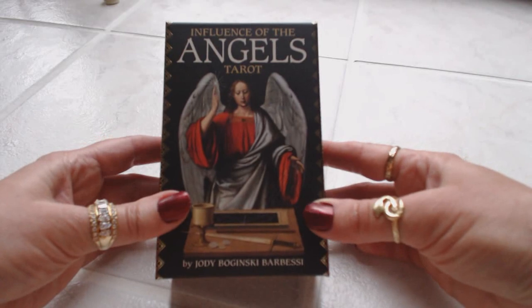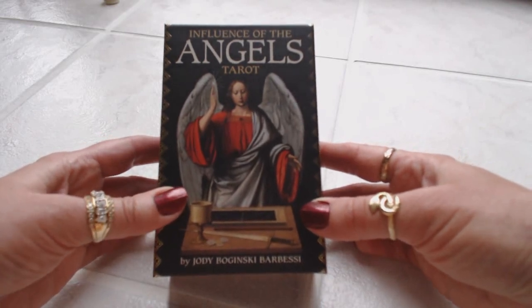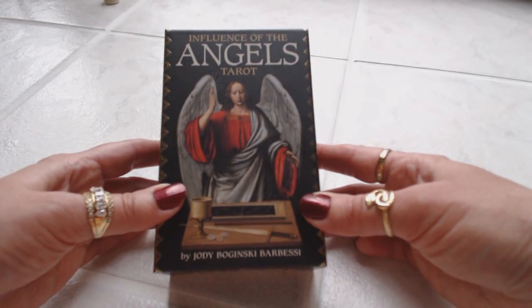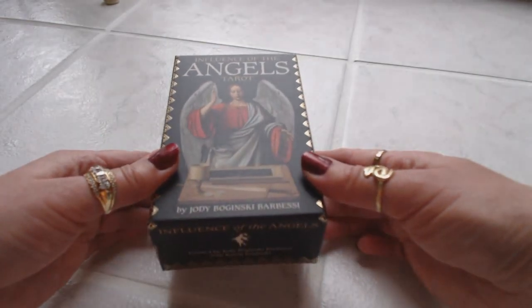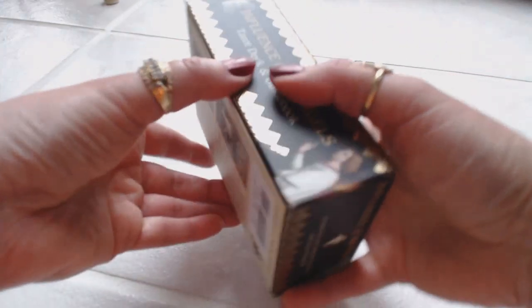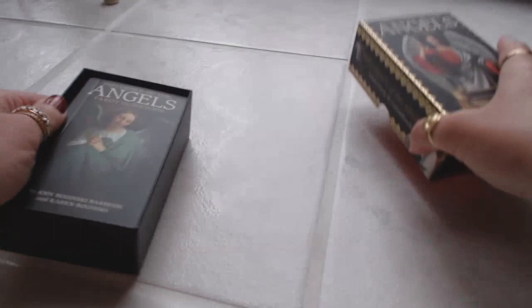Hi, this is Tracy H. Dan. I want to thank you for joining me for another Oracle and Tarot card deck review. Today I will be reviewing The Influence of the Angels Tarot by Jody Bogginski Bar-Bessie. This is a beautiful tarot deck that I saw online and had to order. I just received it about 10 minutes ago, so I'll be reviewing it for the first time as I'm opening the box with you.